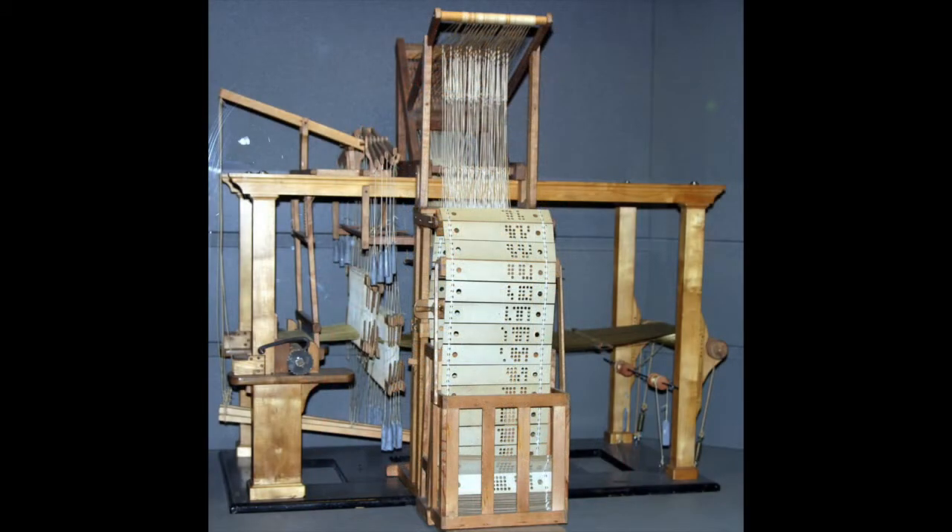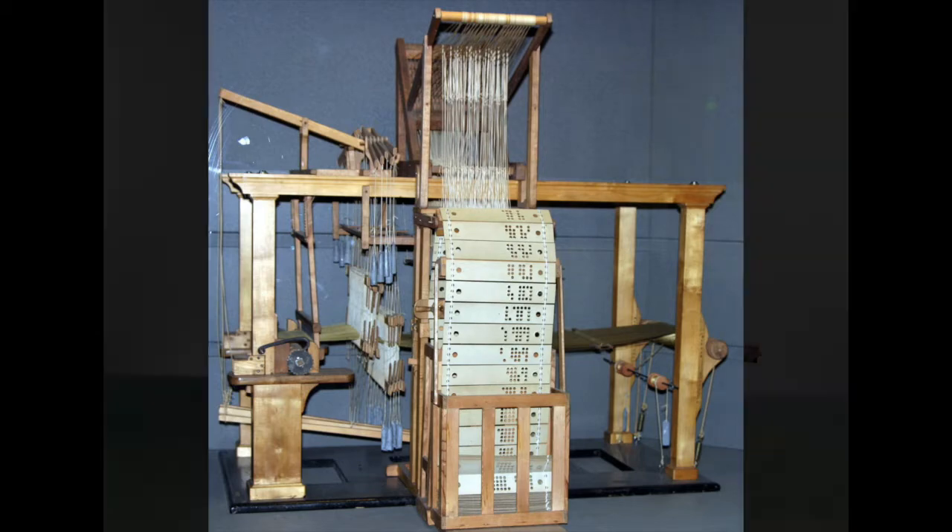Looms in the 1700s used punch cards. Pieces of metal would go through the holes in the card and be attached to threads, and as the cards were moved the pattern would move, so that was like a program.